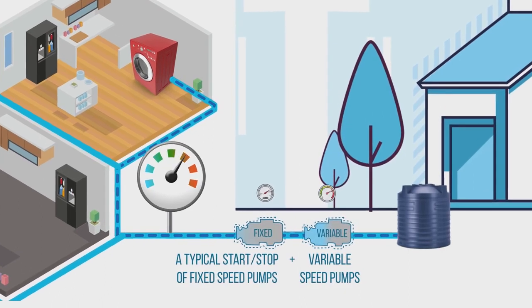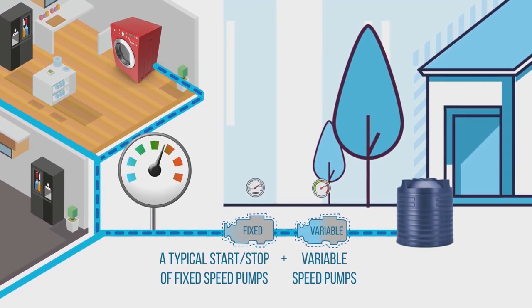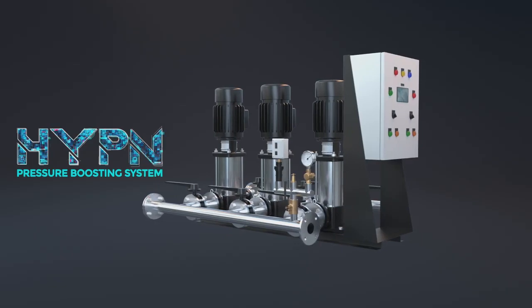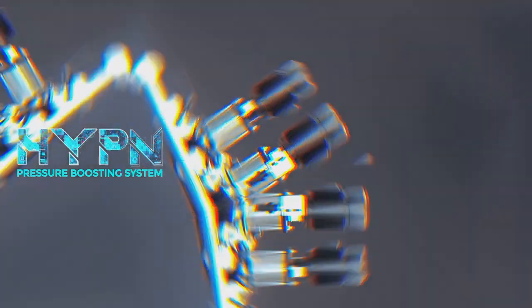The HYPN system can thus maintain the desired pressure in the pipeline all the time and regulate the flow and pressure automatically based on the demand. The KBL HYPN system comes in three different configurations to match every site condition and application.